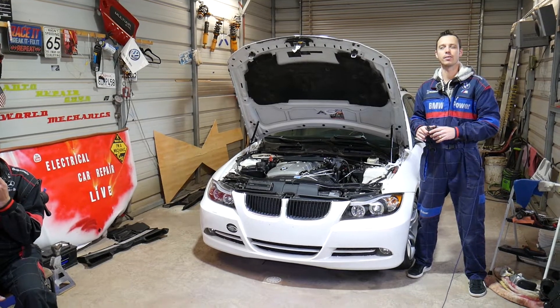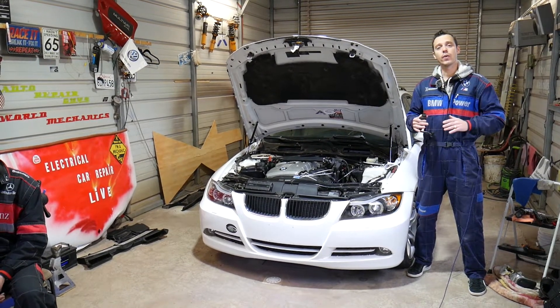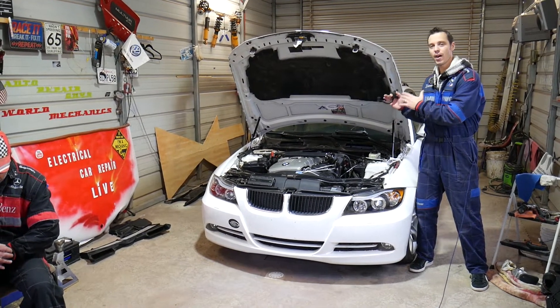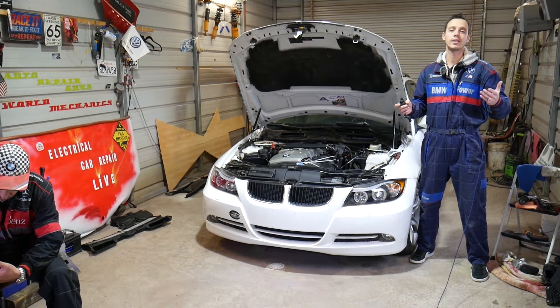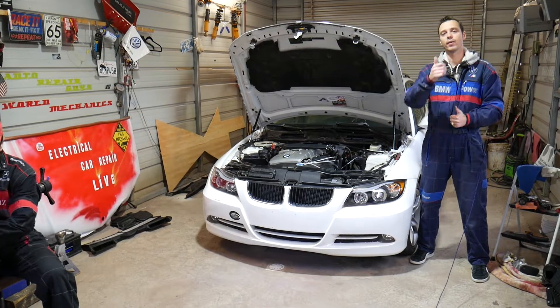Every single car we get at the shop, we make free repair videos. Specifically on BMWs we'll have more than 500 videos, simply because our mission is to save you as much money as we can. Please subscribe to the channel and like the video so we can keep providing that free information.